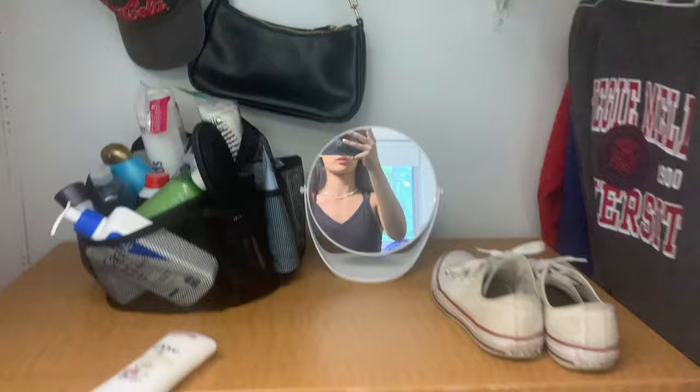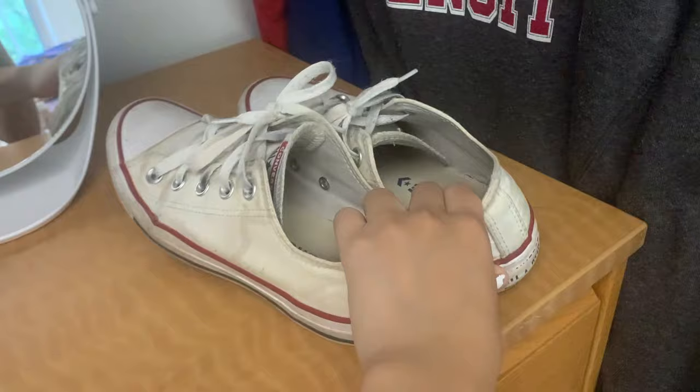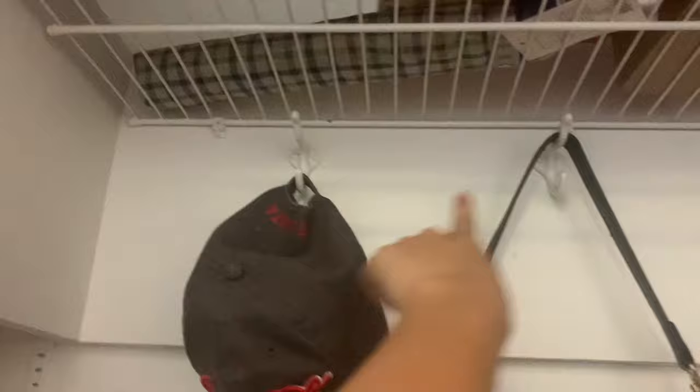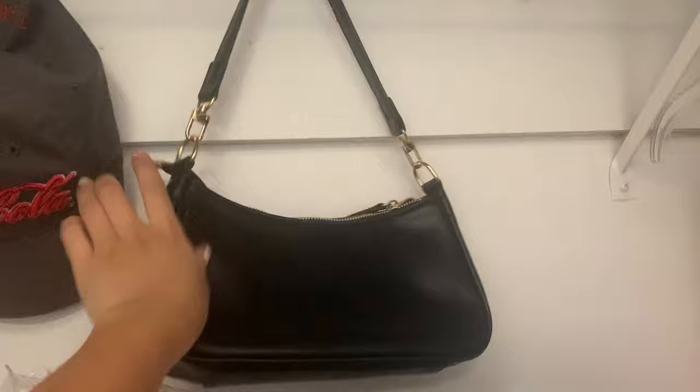On top of the drawer, there's a little mirror I got from Target for like $5. I put this pair of shoes here because I wear it very often. Here I have my shower caddy — our bathroom is kind of weird, there's no place to really put it, so I just put it here and take everything I need when I shower. We have hooks along the back wall of my closet, and I hung up my purse from Amazon and one of my hats. The top of my closet is just for storage — extra bed sheets, an umbrella for when it rains, towels, tissues, and my winter bed sheets.